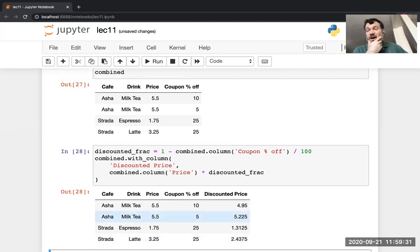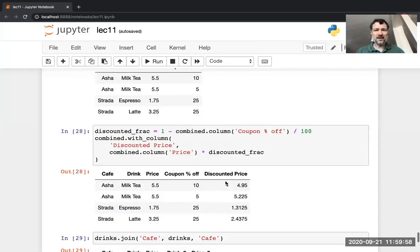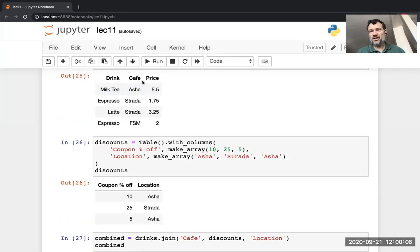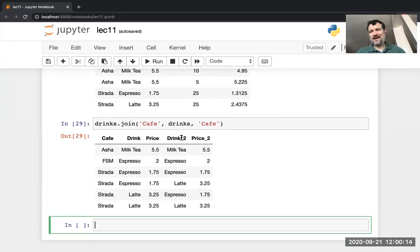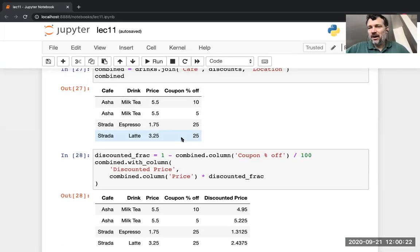It only shows data where we have a match — where the cafe column has a row in both the drinks table and the discounts table. Then it hooks up those rows based on the matching value. In the demo, I create the drinks and discounts tables, do the join, and then compute the discounted price. I take the percentage off, convert to a fraction, subtract from one — giving 0.9 for 10% off — then multiply by the undiscounted price. That gives me the discounted price for each drink at each cafe.